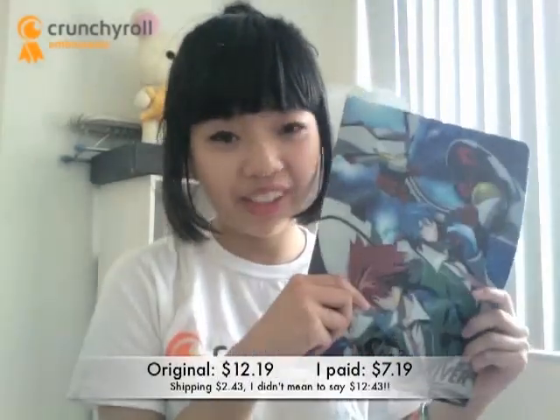For five folders, they were originally $12.19, but I only paid $7.19 and shipping was $12.43. It's a great series, it's a great folder, and it's great for everyday use.